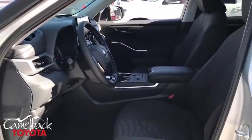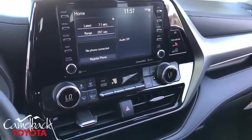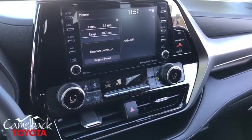Trip computer, security system, rear window defroster, tachometer, brake assist, remote keyless entry, overhead console, panic alarm, front bucket seats, front reading lamps, tilt steering wheel.